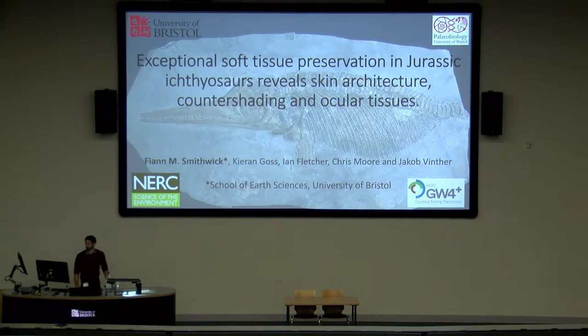Thank you very much everyone for coming this morning. I'm going to be presenting work carried out over the past couple of years, both as part of my PhD and with the help of master student Kieran Goss, who's here. We looked at exceptional preservation of soft tissue in Jurassic ichthyosaurs.